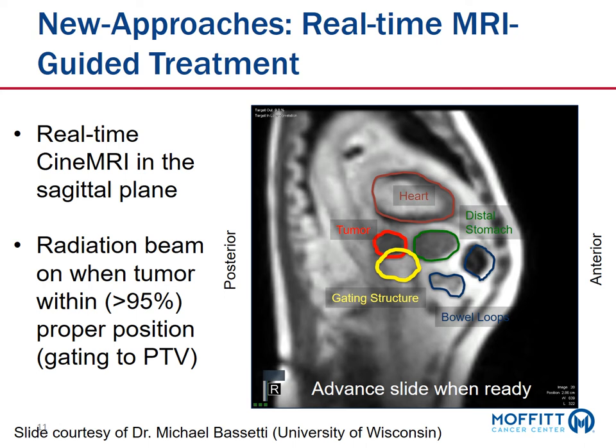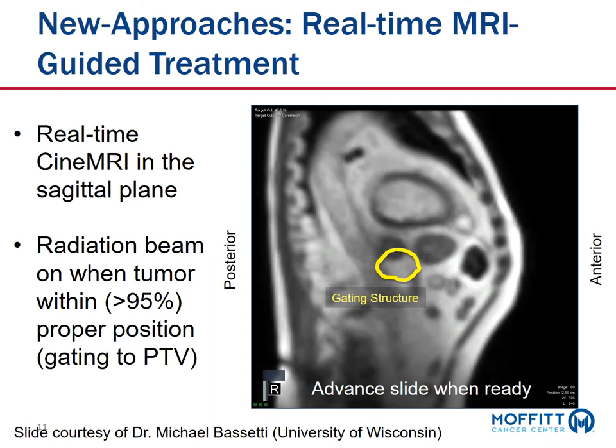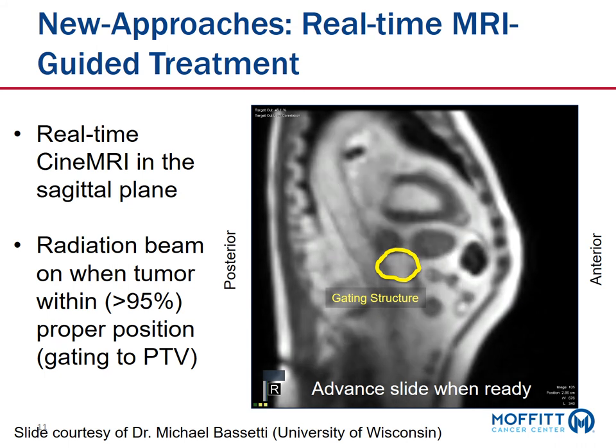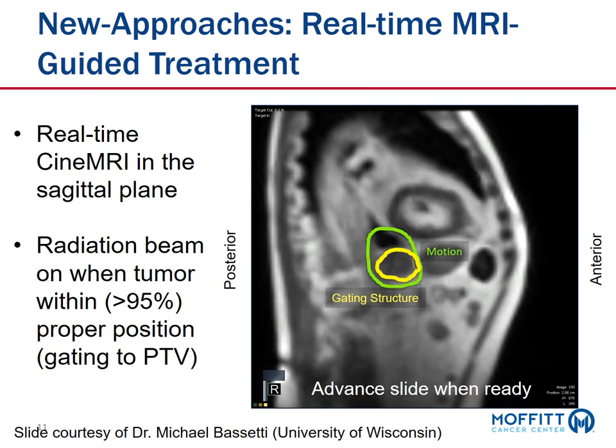The real-time CINE MRI is usually in the sagittal plane. You can see here different anatomy — the heart, distal stomach, and bowel loops. This tumor outlined in red is at the GE junction. What's amazing to see is how much this tumor can move just with normal cardiac motion and normal respiration. The gating structure ensures we will not turn on the radiation until the tumor is in the exact right position. We set a threshold of 95% of the tumor within the gating threshold. When the tumor is in the correct position, treatment turns on, allowing us to separate the tumor from some of the normal anatomy.